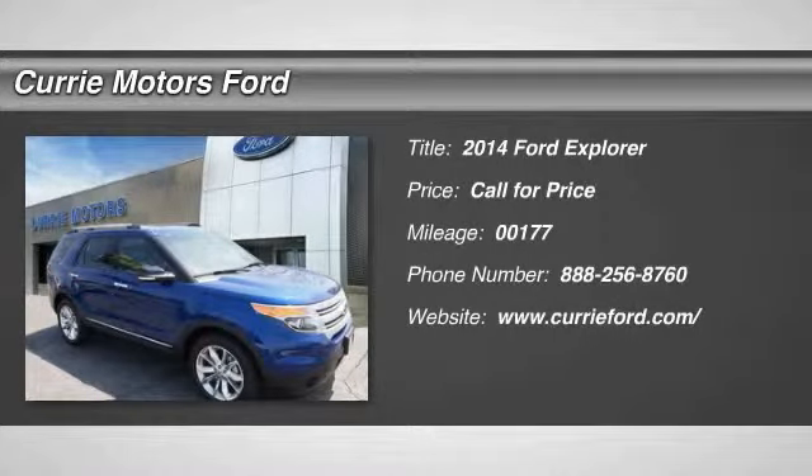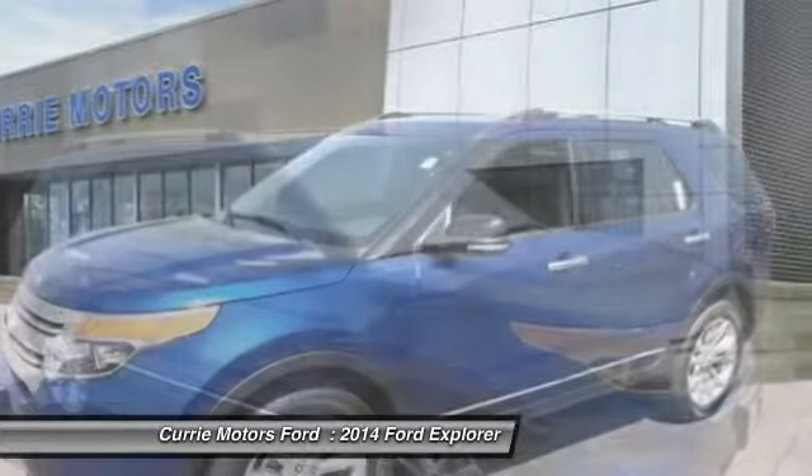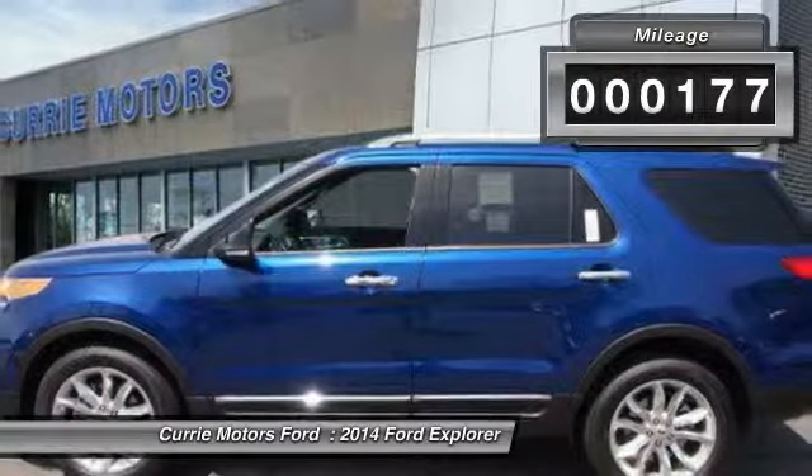The 2014 Ford Explorer. You've got a lot of capabilities to call on in a Ford Explorer. Don't underestimate your choices. This vehicle has less than 200 miles.